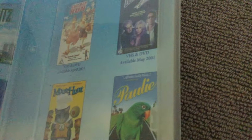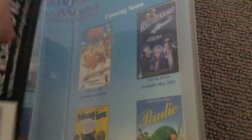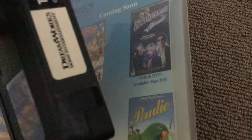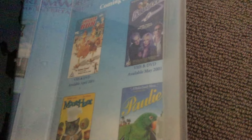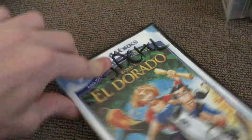I'll show you the DVD version next. I'll show you the Chicken Run one soon. I have Paulie and Mouse Hunt in a double pack on DVD, and I have the rental copy of Mouse Hunt on VHS, and I do have Antz on DVD as well. So now it's The Road to El Dorado — the DVD one.